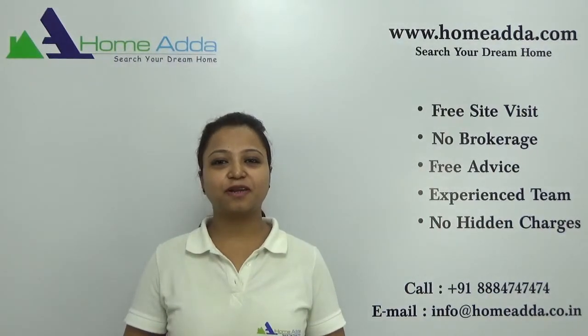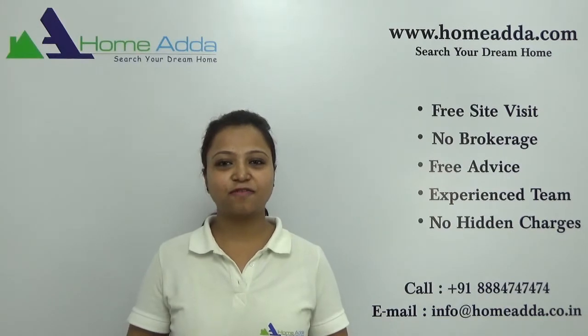Hi, welcome to homeadda.com. My name is Neha. Today I am going to take you through the overview of the project Brigade Cosmopolis.